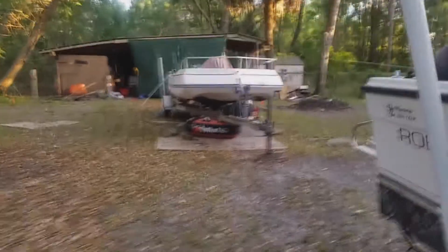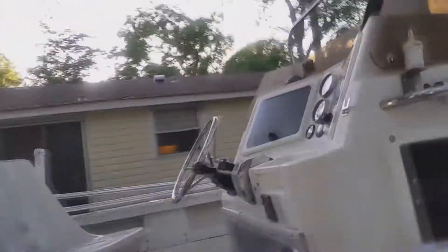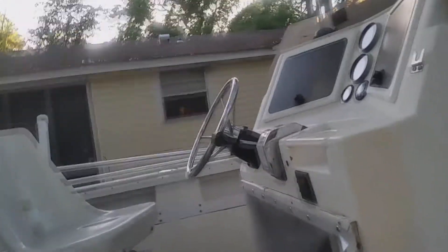This is the boat I'm going to be taking and putting on my other trailer. I have a much better trailer that my deck boat is sitting on and I'm going to switch them. This is a really cool boat — it's a foam-filled hull which means it's unsinkable.